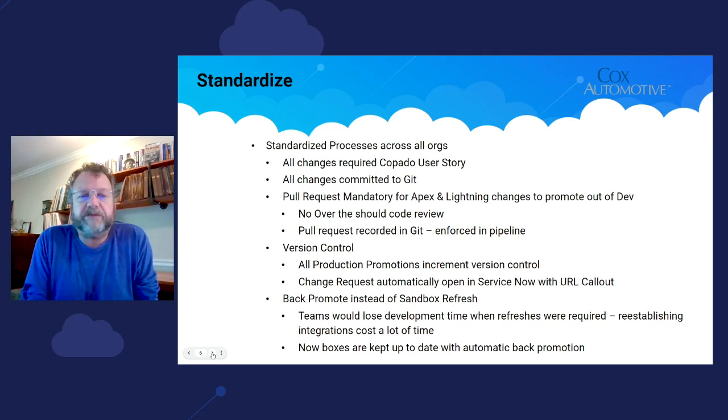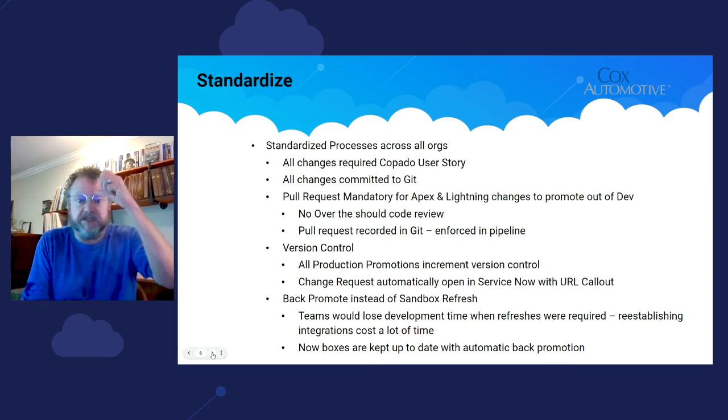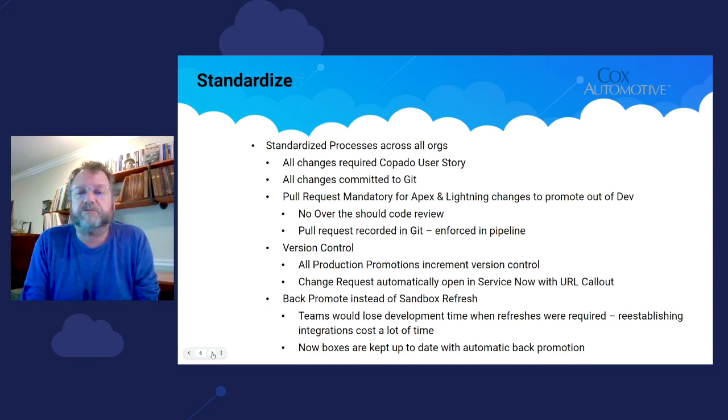One of the really big benefits we got using Copado was the ability to back-promote instead of using sandbox refreshes. Our teams would lose development time every time a refresh was required because integrations had to be reestablished. Now we automatically kick off a back-promote when something is moved up the pipeline or into production, and it automatically gets promoted back down. The big win is that our developers are now always working against the most current code, rather than really outdated code because they didn't want to give up the time required for a refresh.